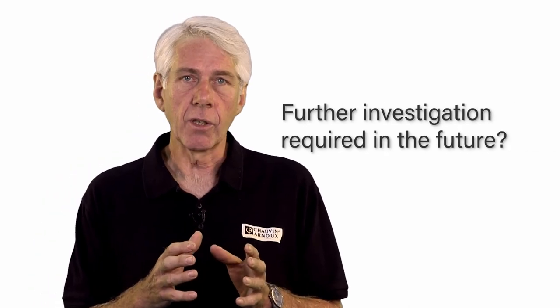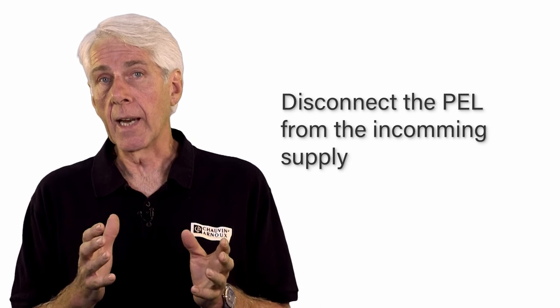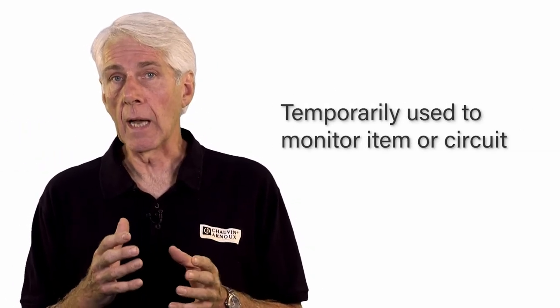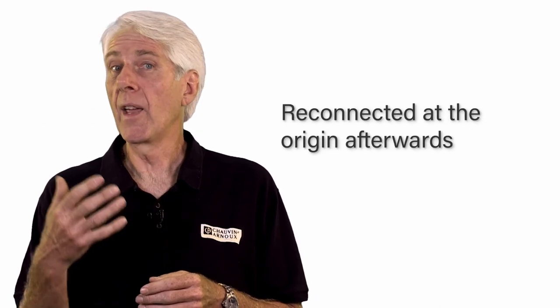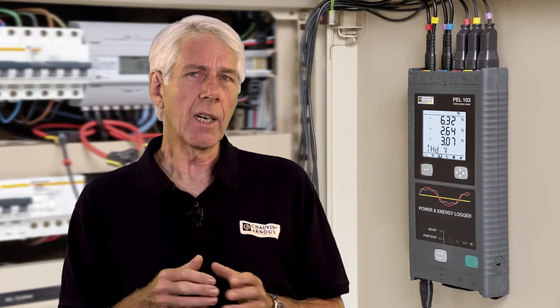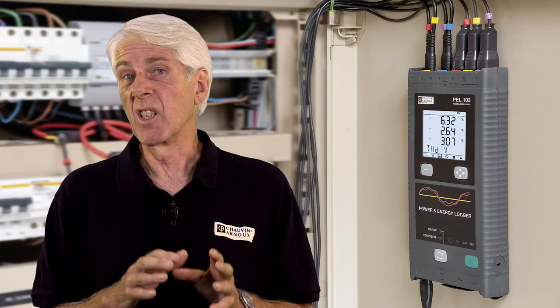If further investigation of any item is required in the future, the PEL can be disconnected from the incoming supply, used to temporarily monitor the item or circuit, and then reconnected at the origin afterwards. This is arguably a better solution than fixed monitoring equipment, as there's no holes to cut, no need to turn the power off for installation, and the PEL can be moved around as required.